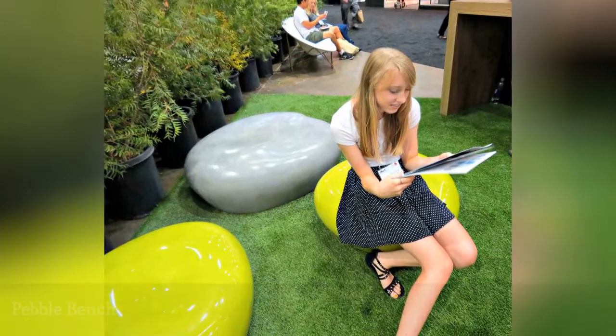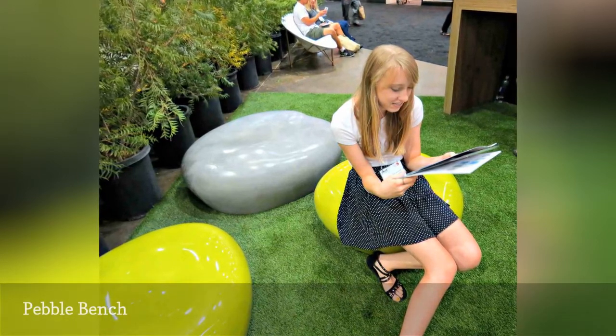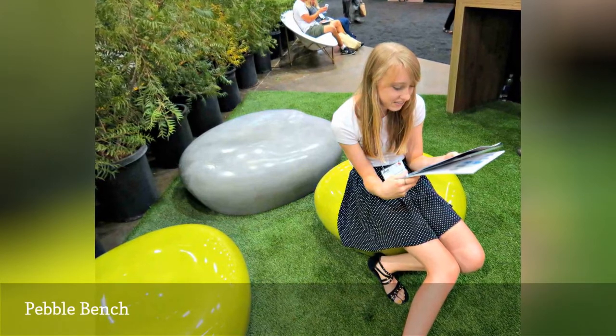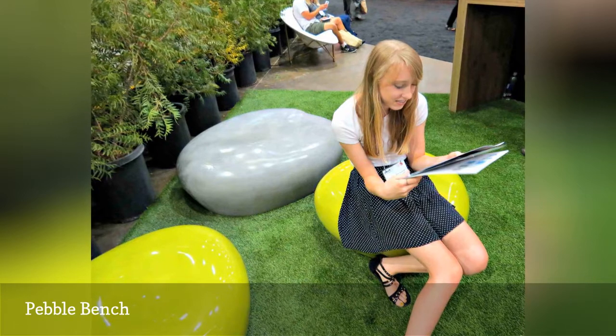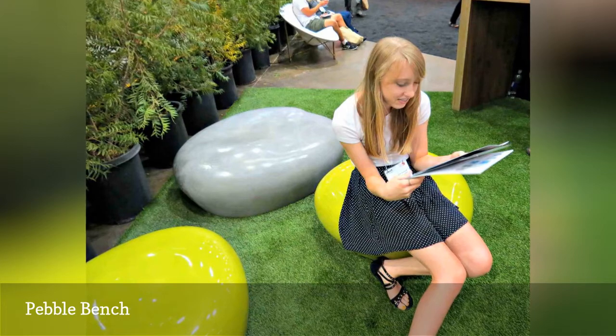Ice Studios Pebbles are a lively, human-sized, pebble-shaped take on the typical backless bench. Pebbles are made in fiberglass, wood, fabric, or cast stone. The studio is based in Venice, California, and the seats have been featured at top design shows and events, including the annual Dwell on Design in Los Angeles.